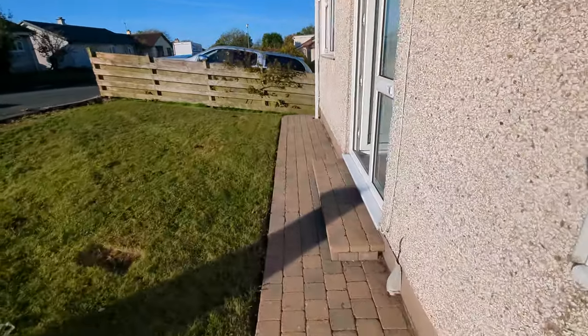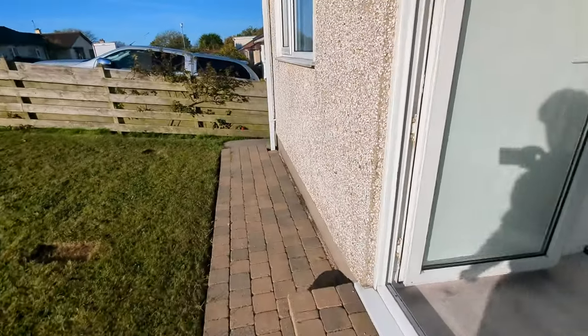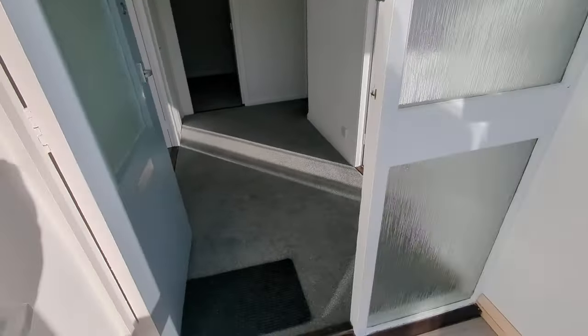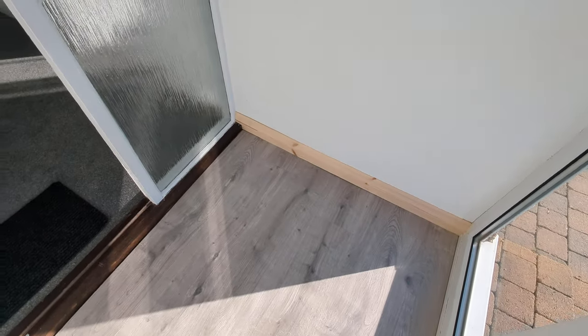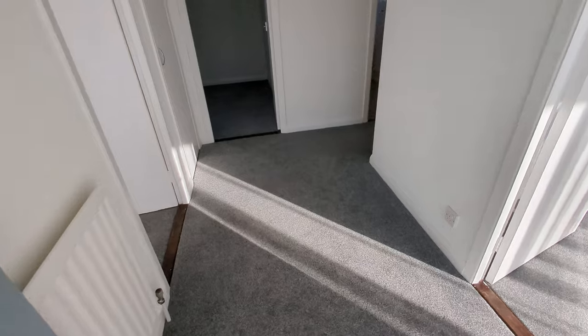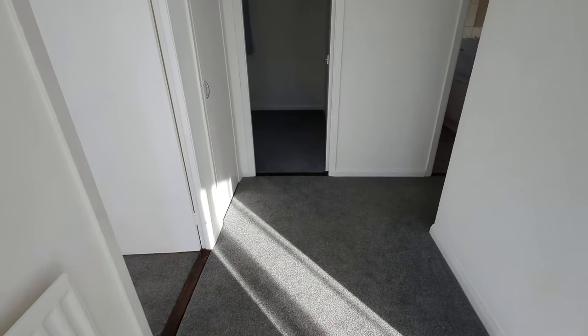Nice block paving here. And even though we're in October, it's nice and warm. So you've got a nice entrance here, grey carpets throughout.